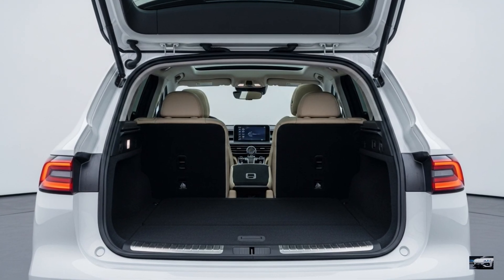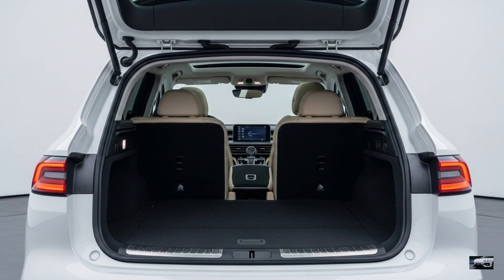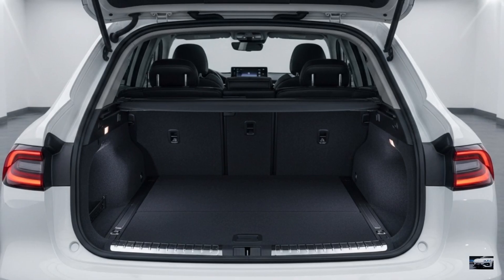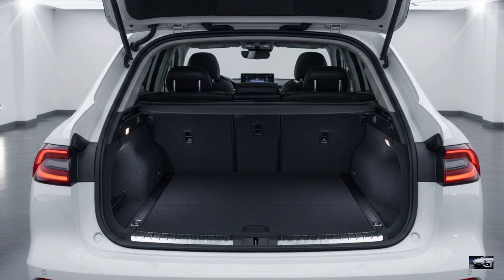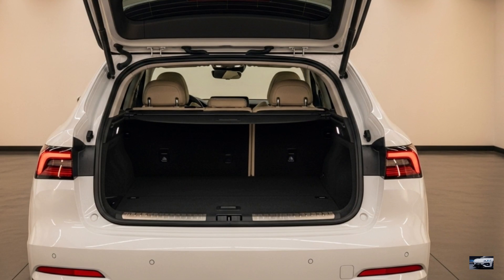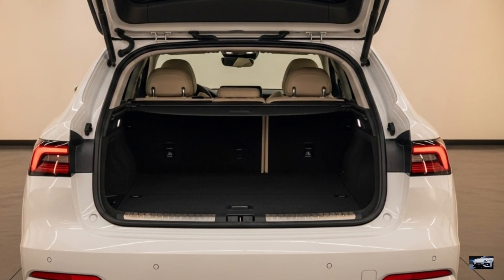The trunk offers 660 liters, surpassing the Model Y's 587 liters, plus a 71-liter frunk. Compared to the iX's tech-heavy cabin, the G9 prioritizes smart luxury, perfect for families or urban commutes.